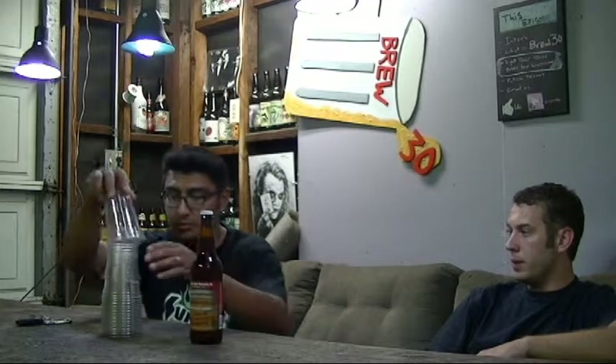So we're going to be drinking these out of our clear plastic solo cups because it's Brew30 and we're in a garage.